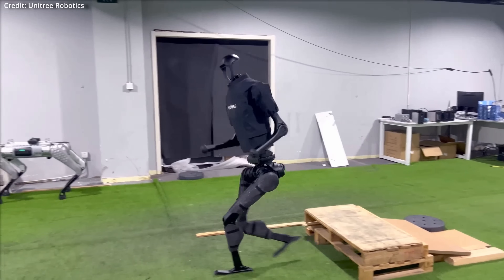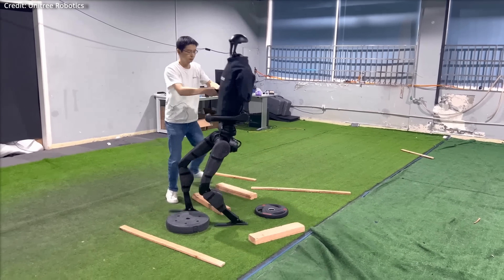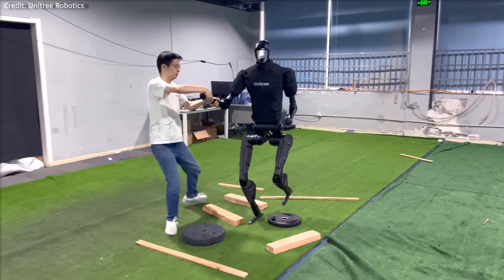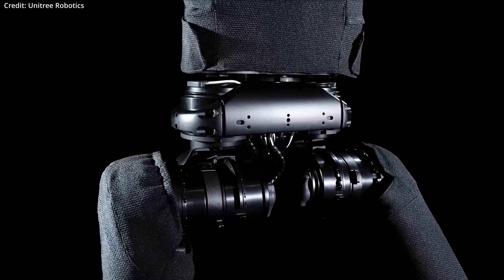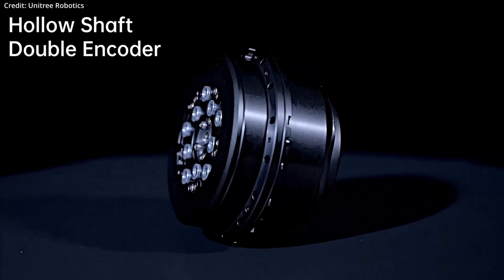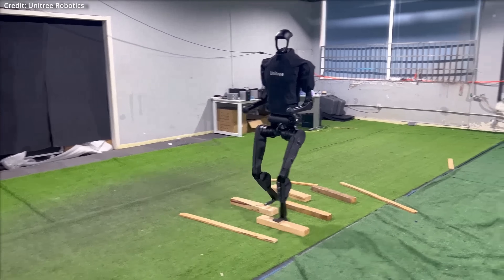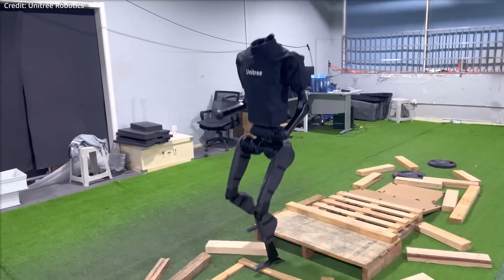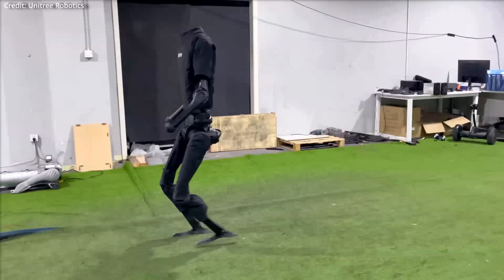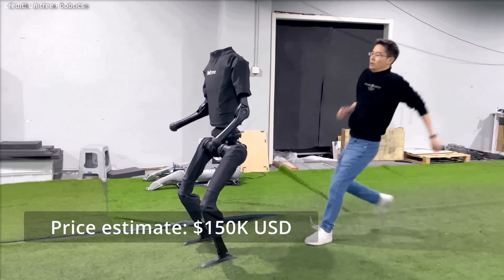Despite its tall and lightweight frame, the H1 is remarkably stable, maintaining its position even under significant external impacts. This stability is partly due to its powerful knee joints, which can generate a maximum torque of 360 Nm, enabling the robot to navigate autonomously across varied and challenging terrains. The robot possesses five degrees of freedom in each leg — three in the hip, one in the knee, one in the ankle — plus four degrees of freedom in each arm. For power, the H1 uses a 15-amp-hour battery to run its dual Intel Core i7 processors, as well as its Intel RealSense depth camera.